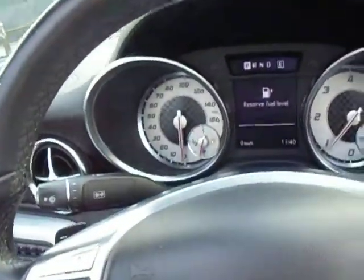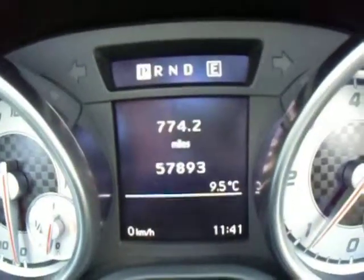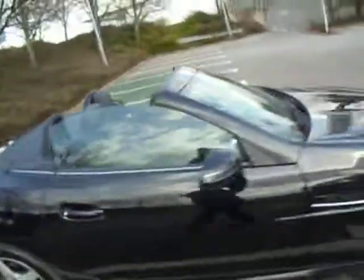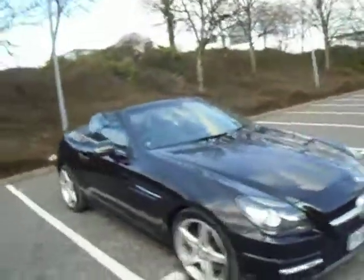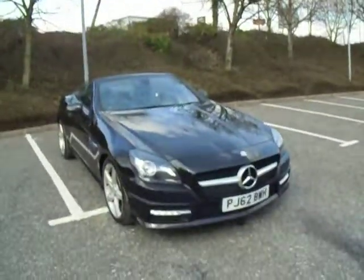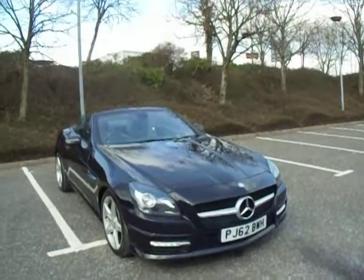This vehicle has only done 57,893 miles. If you've got any more questions about this gorgeous little sports car, give us a call here at JC Hughes: 01743 440 999. Once again my name is Amy — myself or any of my colleagues are more than happy to assist you with any questions or inquiries about this vehicle or any of our other vehicles here at JC Hughes. Thank you very much.